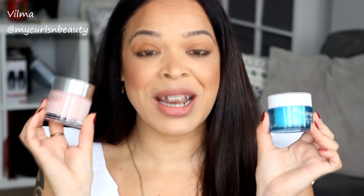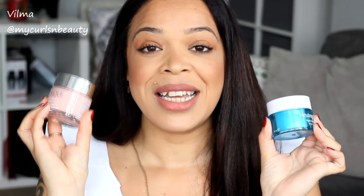What's up everybody, it's Vilma. Welcome back to the channel. Today's video is going to be one of my favorite videos to do here on my channel, although I haven't done one in such a long time. It's a comparison video between a higher-end brand and a drugstore, and the two brands I have to talk about are Neutrogena and Clinique.